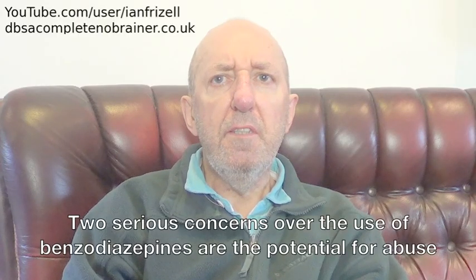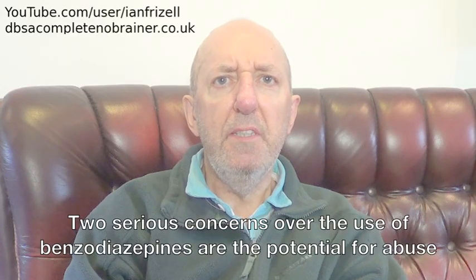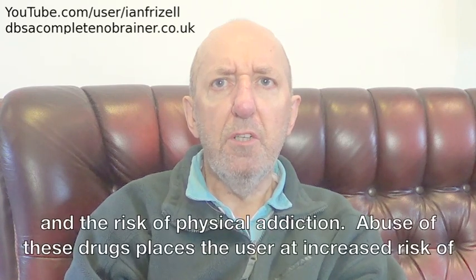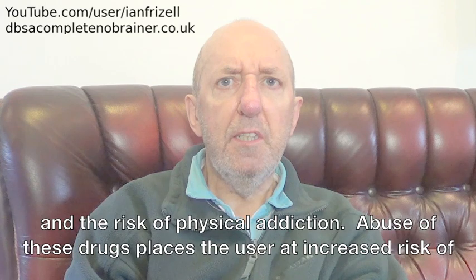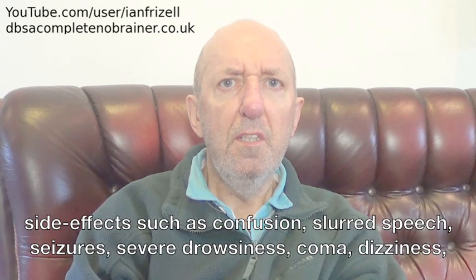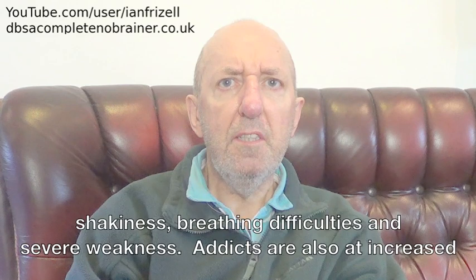Two serious concerns over the use of benzodiazepines are the potential for abuse and the risk of physical addiction. Abuse of these drugs places the user at increased risk of side effects such as confusion, slowed speech, seizures, severe drowsiness, coma, dizziness, shakiness, breathing difficulties, and severe weakness.